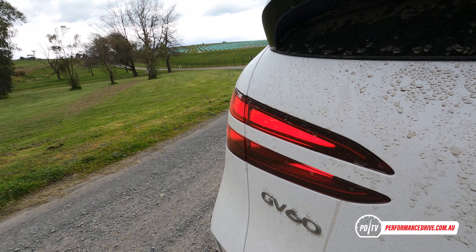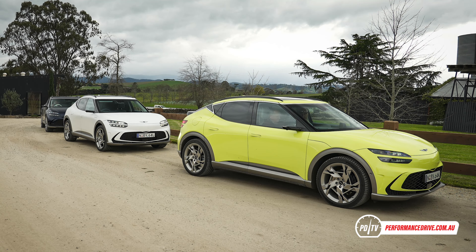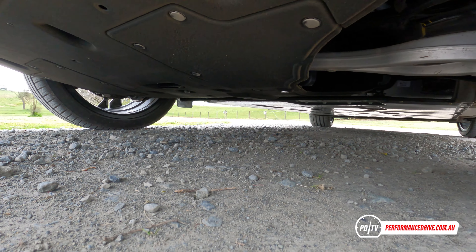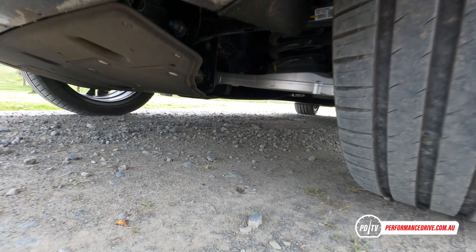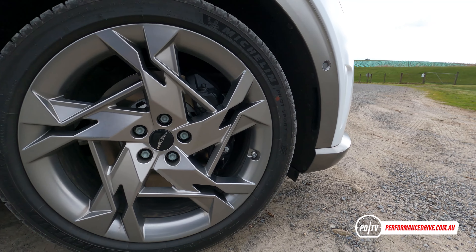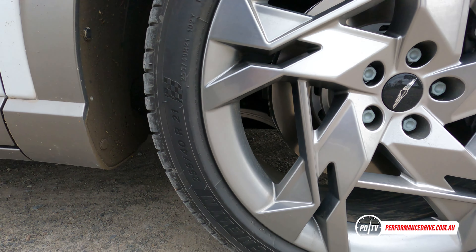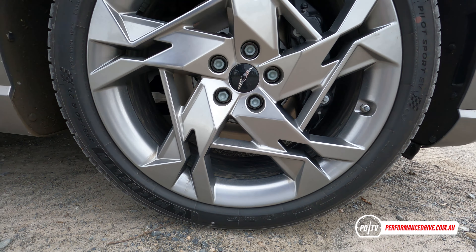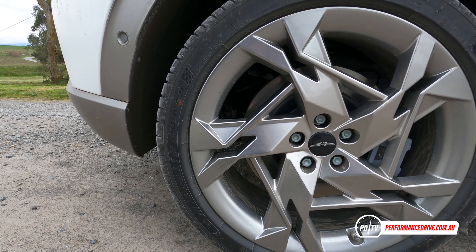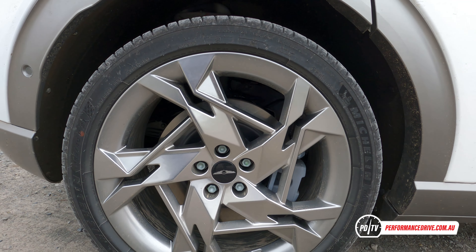For this video we're having a quick look at the flagship GV60 Performance variant as part of the official media launch event, hence the car being all dirty. It's powered by a 77.4 kilowatt-hour battery and features two electric motors with one at each axle. Combined and when boost mode is activated, the system produces an impressive 360 kilowatts and 700 newton metres. It's no wonder it wears big 255/40 Michelin Pilot Sport tyres. However, we can't help but wonder why it doesn't come with the 430 kilowatt setup given to the Kia EV6 GT. Surely the flagship brand within the group should get the flagship components, at least as an option.